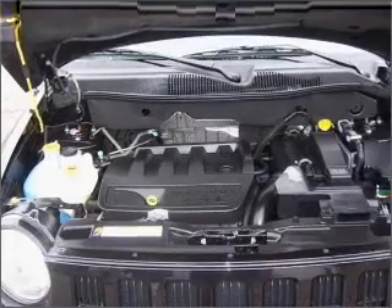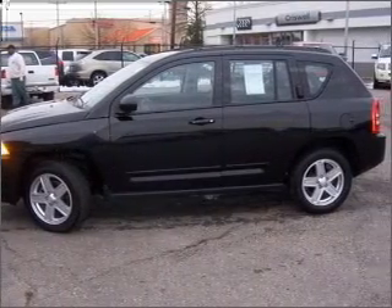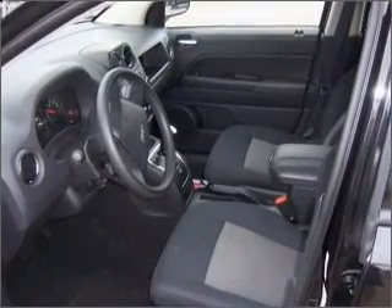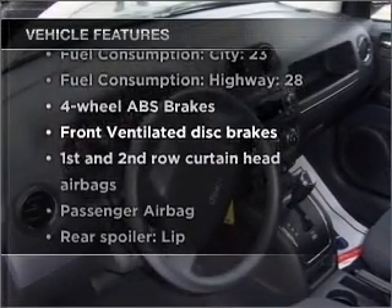With an efficient four-cylinder engine connected to a smooth-shifting automatic transmission, premium wheels give a more luxurious look. You will appreciate the safety feature of anti-lock brakes. Plus, enjoy these notable features that are included in this vehicle.